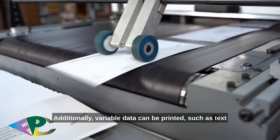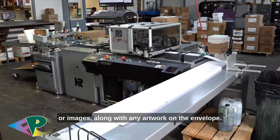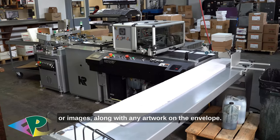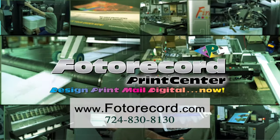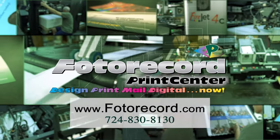Additionally, variable data can be printed, such as text or images, along with any artwork on the envelope. Contact us today for all your envelope needs. Thank you.